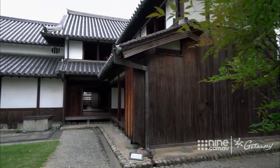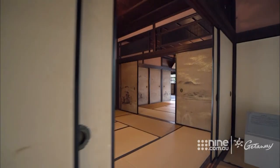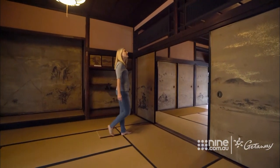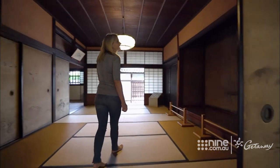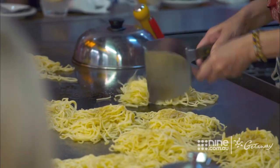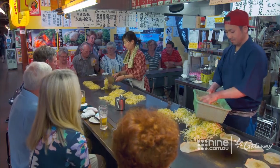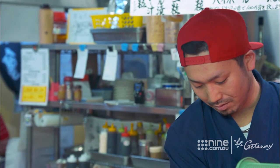The old Sugiyama family residence is now preserved as a historical relic, and given it's a little off the general tourist trail, Scenic are one of the very few groups lucky enough to experience it. But ask anyone who visits Japan about the highlights of their trip and the local cuisine will be high on the list.